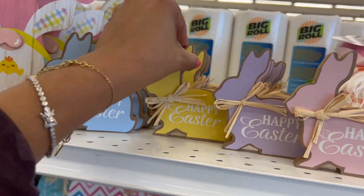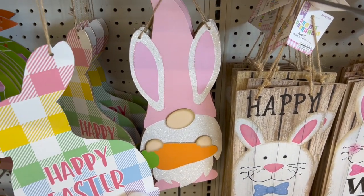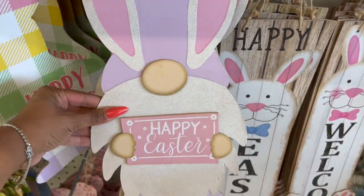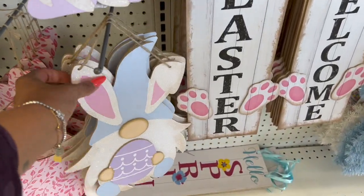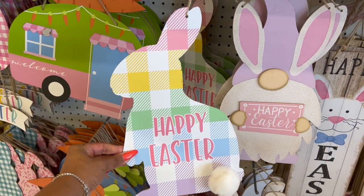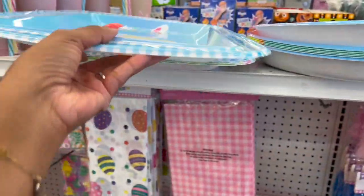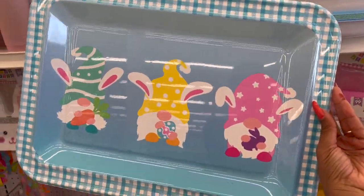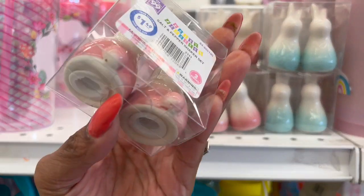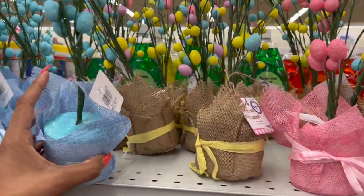These little guys are 99 cents — they have them in blue, yellow, purple, and this beautiful pink. Gnome decor pieces are adorable with the carrot; it's pink with glitter. They also have little purple ones that say 'Happy Easter,' a blue one holding an egg, and a sign that says 'Happy Easter.' Look at these little serving trays — one says 'Happy Easter' and one has little gnomies on it. So cute!